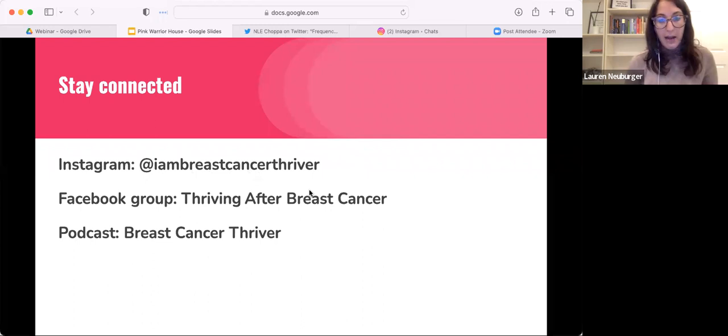I'm dropping my Instagram here — it's at 'I Am Breast Cancer Thriver.' Anyone can connect with me there and send me a message. For the person who sent me that private direct message earlier, feel free to DM me there. I have a Facebook group called 'Thriving After Breast Cancer' — it's a free group you can join. I also have a podcast called 'Breast Cancer Thriver' available on Apple Podcasts, Spotify, Stitcher, Google Podcasts — wherever you find your podcasts. There's tons of information about what we talked about today and so much more.